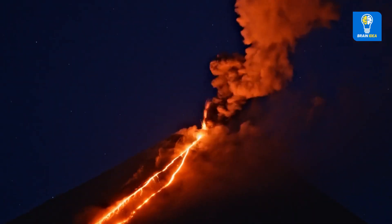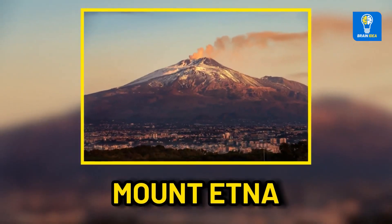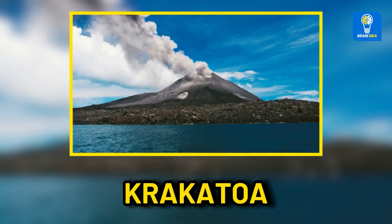Most of the most famous and dangerous volcanic places — like Mount St. Helens, Vesuvius, Mount Etna, and Krakatoa — are stratovolcanoes.